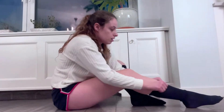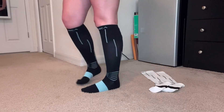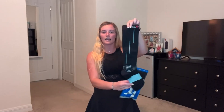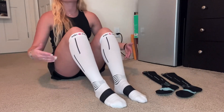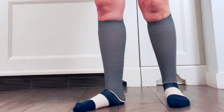When choosing compression socks for plantar fasciitis, it's important to select socks that provide the right level of compression. Most compression socks are rated based on their level of compression, which is measured in millimeters of mercury. For this condition, socks with a compression level of 15 to 20 millimeters of mercury are usually recommended. It's also crucial to choose compression socks that fit well, so make sure to try them on before buying.